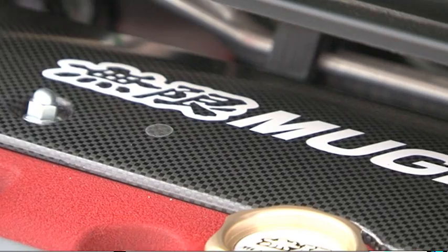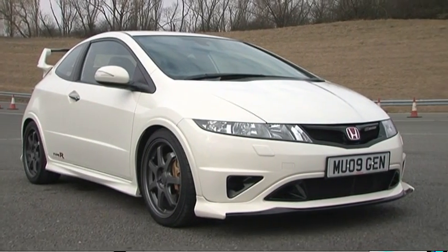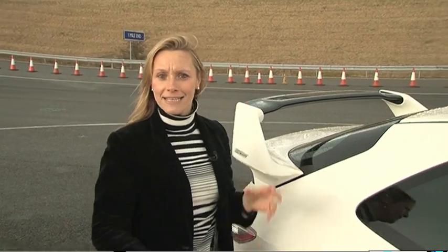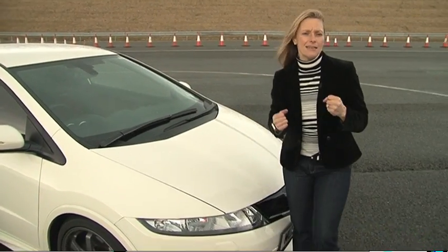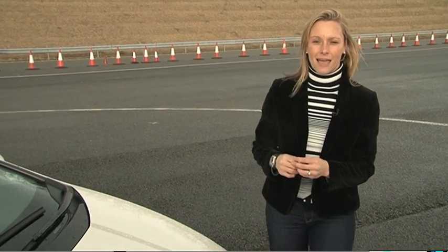Each one will be hand-built in the UK and all owners can experience some sort of involvement in the building process of their car. It looks how a Civic Type R would look if it took up bodybuilding — its rear spoiler has grown to an unnatural height, it's shaved a third of its weight off these 18-inch alloys, and it's grown a mean front end with a Mugen badge tattooed on like a gangland tag.